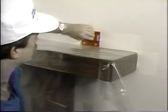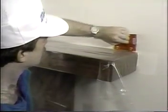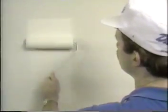Paint the woodwork next, then cut in along the wall and ceiling line and around doors and windows. When you roll, work in an area about the size of a newspaper and finish rolling in one direction.